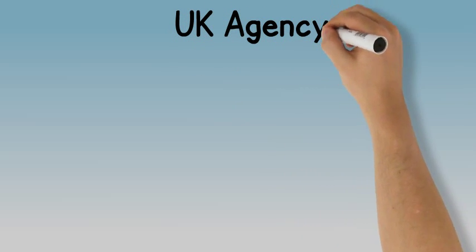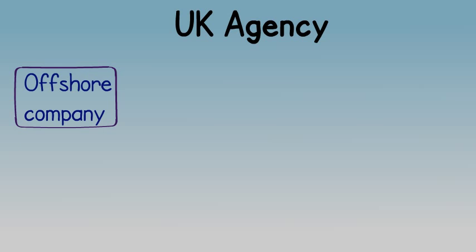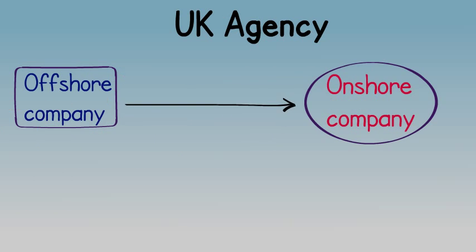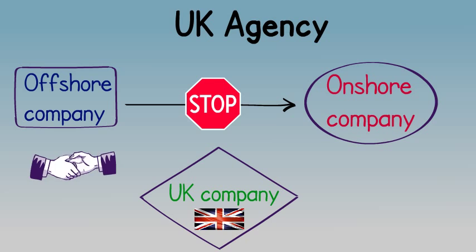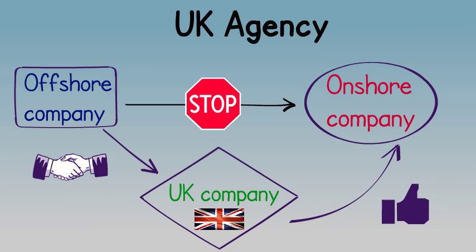UK agency companies are frequently used on behalf of an undisclosed offshore company that would experience difficulties while directly dealing with onshore entities such as European companies. By using a UK registered company which agrees to transact business on behalf of an offshore company, a structure is available which gives an onshore profile yet allows the benefits of offshore taxation.